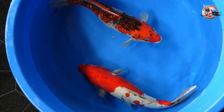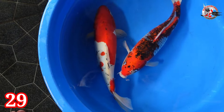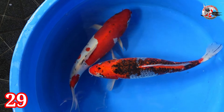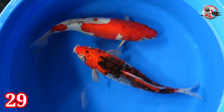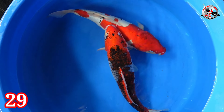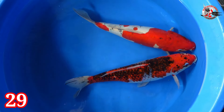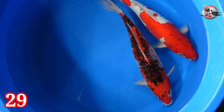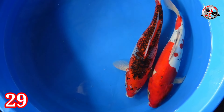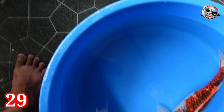Lanjut paket nomor 29. Ada Goshiki dan Doitsu Sanke. Size-nya 38 cm semua, betina semua. Harga 2 ekor Rp 300.000. Jumbo murmer ini.